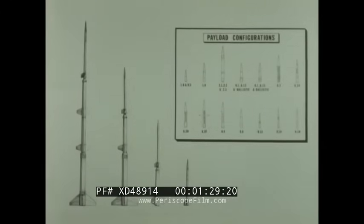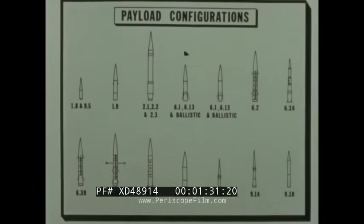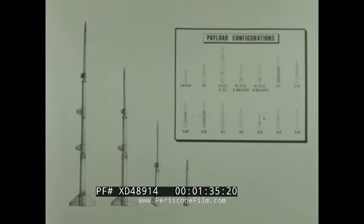Above all, these vehicles were to be reliable, versatile, and economical. They were to be designed with a building block concept to maximize interchangeability of motors and hardware.